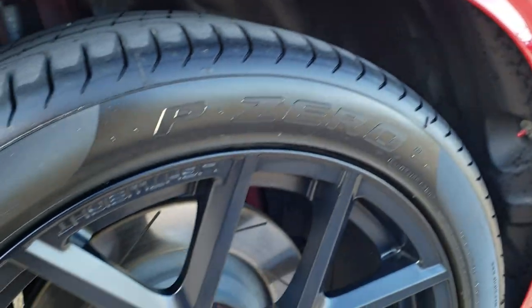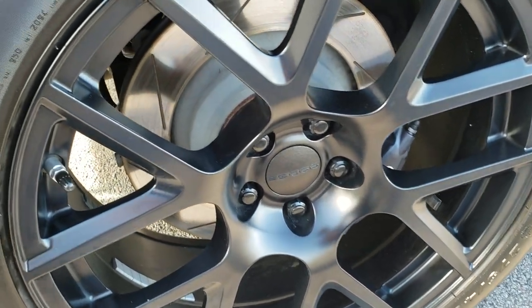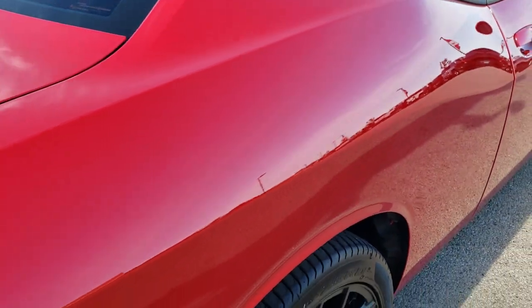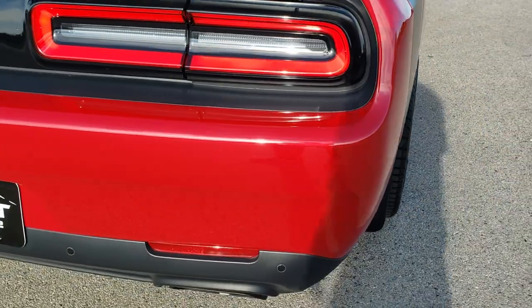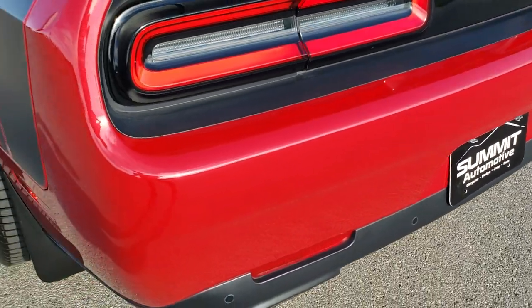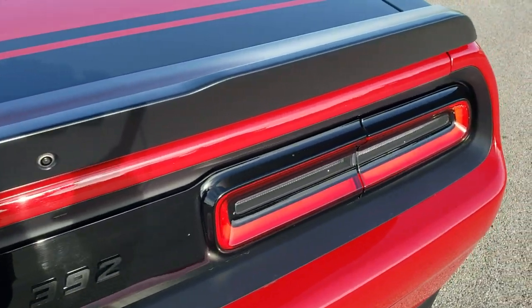Didn't see any dents or dings down that side. This back rim is in excellent shape as well — you got the Brembo's in the back, and those back tires have just as much tread as the front tires. With the Fast Pass option, when you get here all you got to do is drive the car, love it, and you'll be all set to go because you'll have your payment figured out and everything will be done.